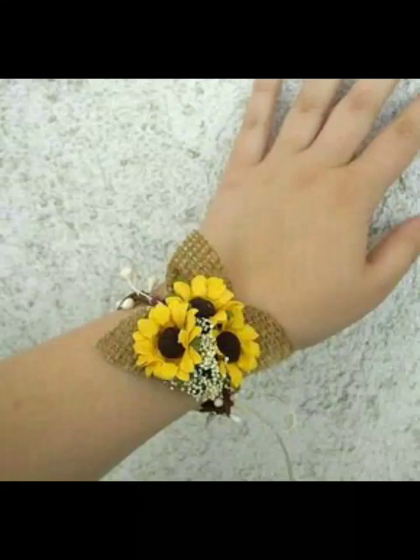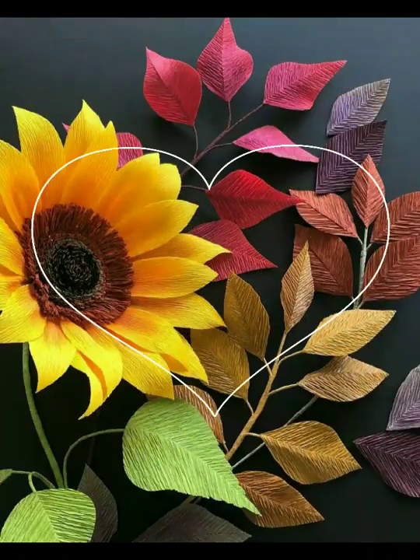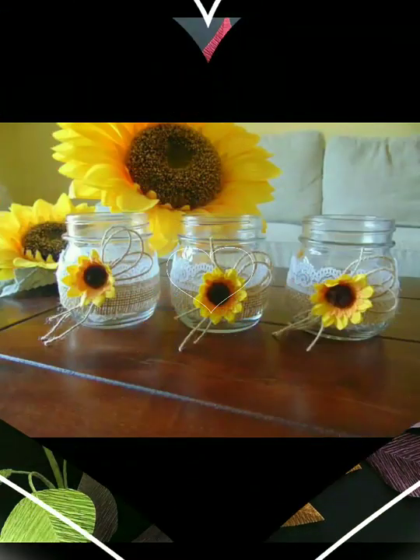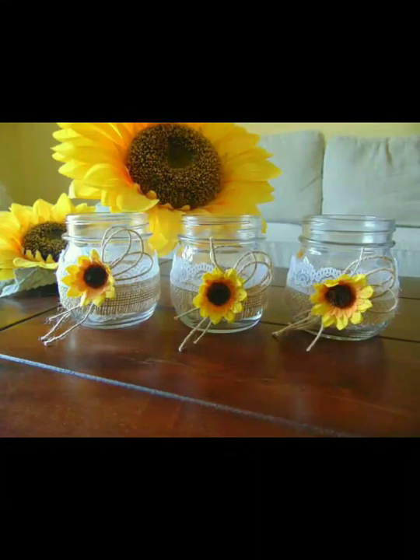Assalamualaikum weavers, welcome back to my YouTube channel. Kaise aap sab, I hope you are fine. Allah paak aap sab ko kharo aap yase rakhe, aameen. Friends, today in this video you will get so many beautiful sunflowers decor ideas for home decoration.